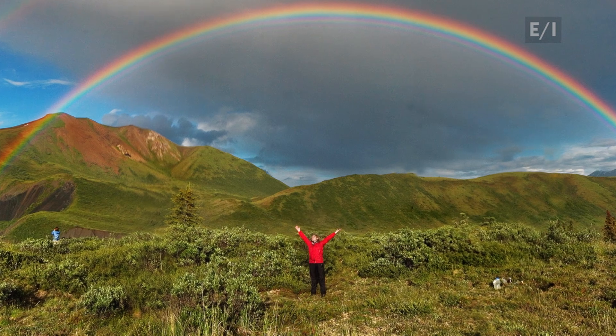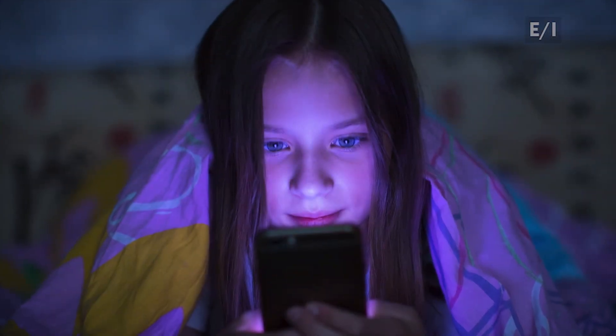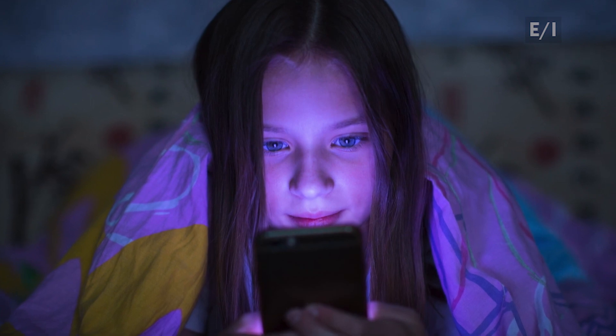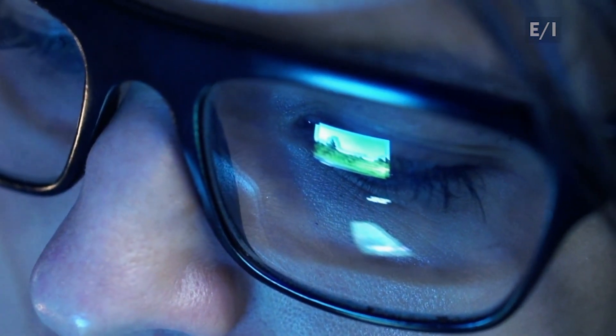We can see that spectrum in the sky when a rainbow appears. What we don't see so clearly is the blue light that comes from the screens of devices like computers, tablets, and even phones. Nor do we realize how harmful that blue light can be.